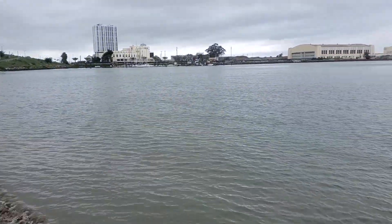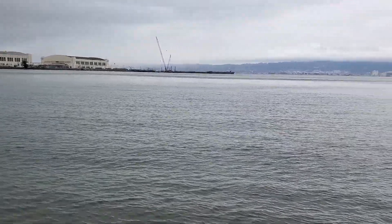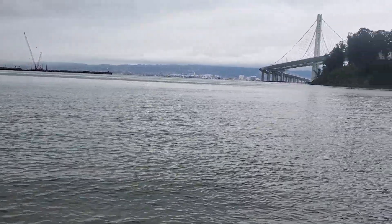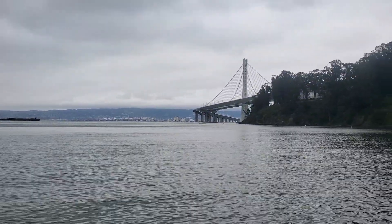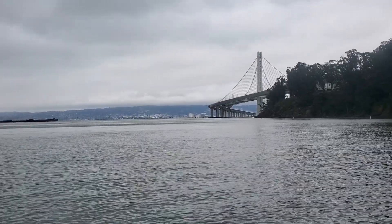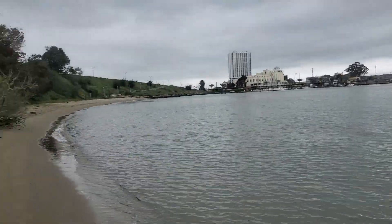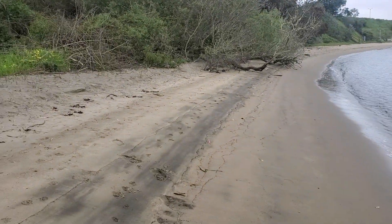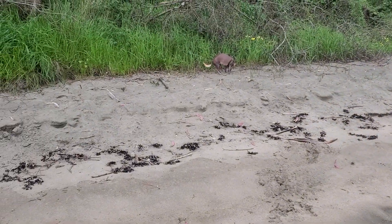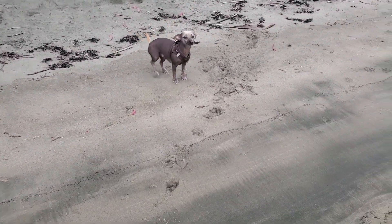This is Clipper Cove, and right there is Treasure Island in the middle of San Francisco Bay. That is the East Bay Bridge over to Emeryville, Oakland, Berkeley, Richmond — all those places on that side. I come out here to this beach every couple of days with my dog Ivy, and Ivy and I pick up trash.